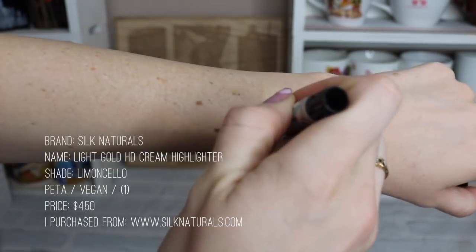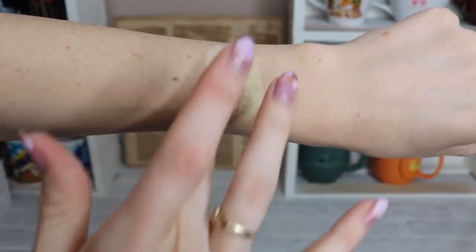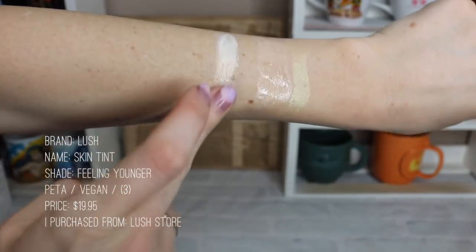For highlighters I have three. The first is a stick highlighter from Silk Naturals in more of a yellow color — it's pretty and I love it. Next is a sample-size Galaxy Milk Illuminating Beauty Oil I got in a beauty box — it's super reflective and kind of watery but beautiful on skin. Lastly is Feeling Younger by Lush, which I just got as a gift from a friend. Oh boy does this reflect light — I'm wearing it today and it's going to last forever.